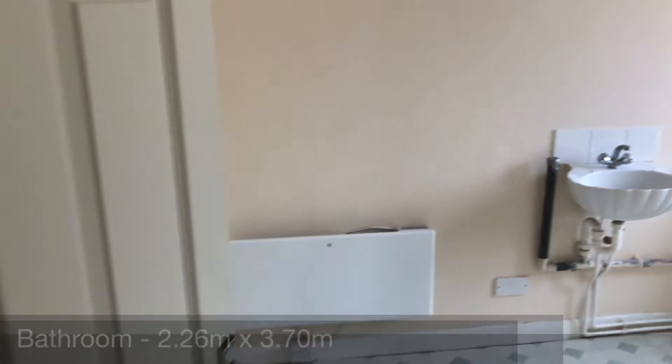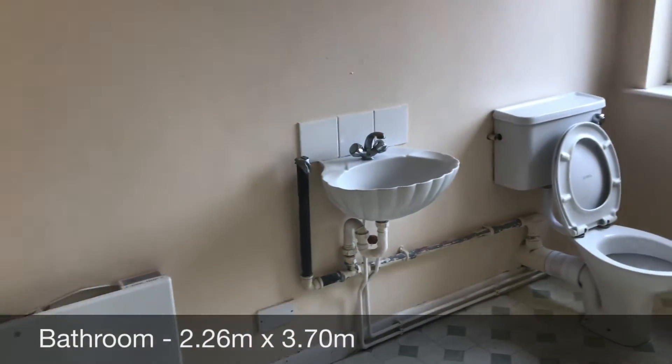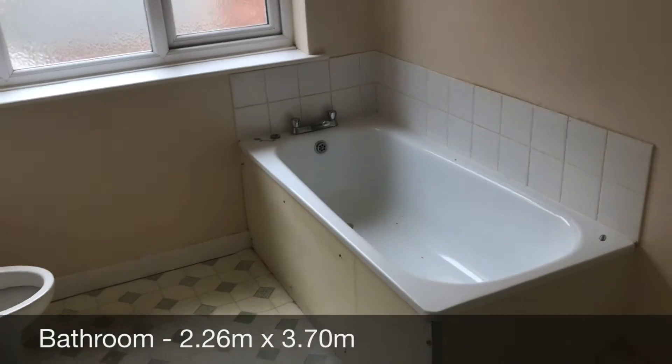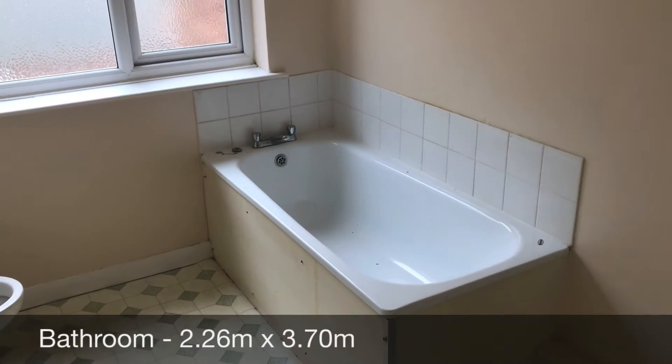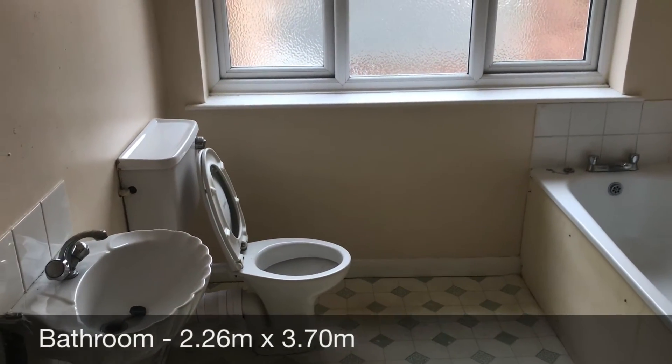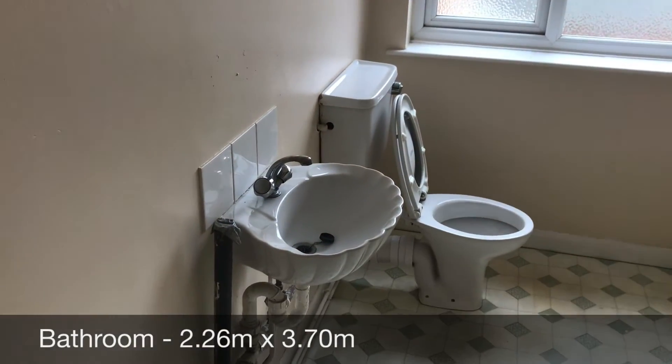As we go forward, we enter into the bathroom. It's a really great, solid bathroom. You've got a bath with no shower unfortunately, and you've got your WC and sink.